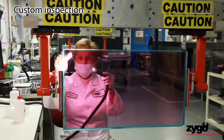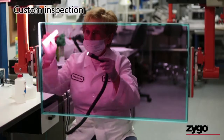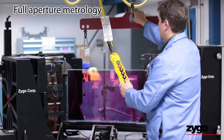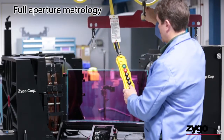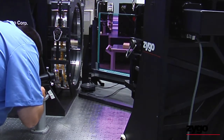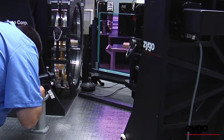Custom cleaning, inspection, and mapping ensures quality volume production. Using Zygo's large aperture metrology expertise, we built a custom full-aperture surface measurement system so we could qualify the wavefront of the optics in one step.